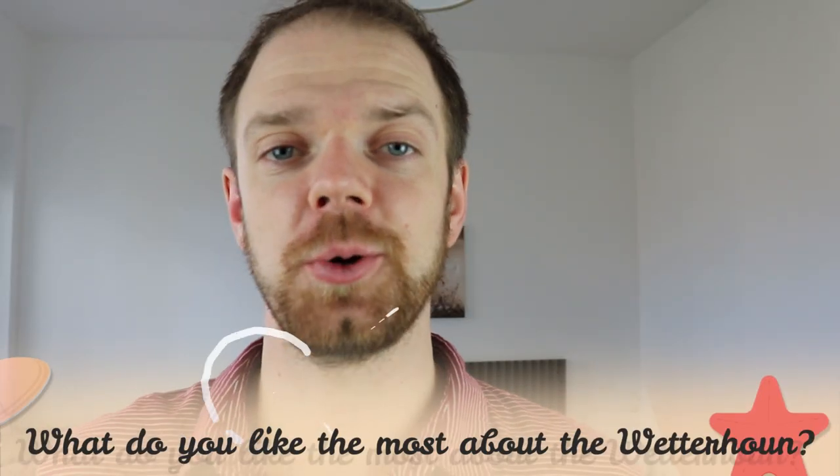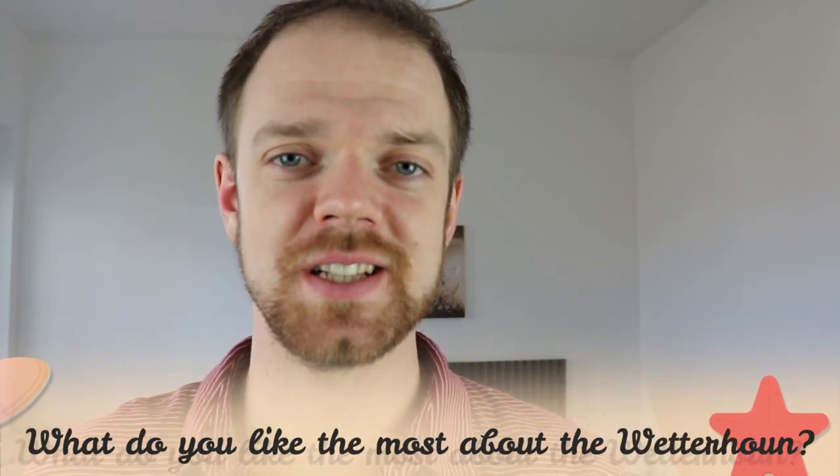Tell me in the comments what you like most about the Wetterhound and what is your experience with this dog breed. If you are new on this channel, consider subscribing, turn the notifications on and check the Rocadocs links in the description. Thank you for watching — see you in the next video.